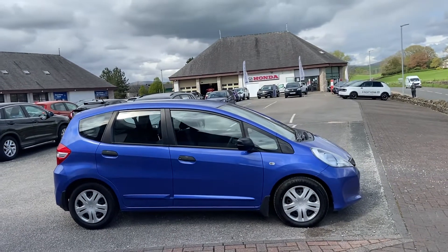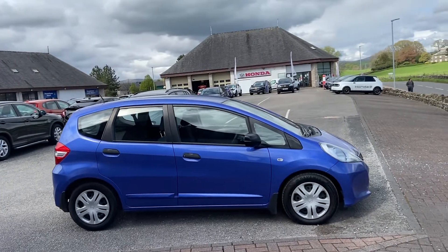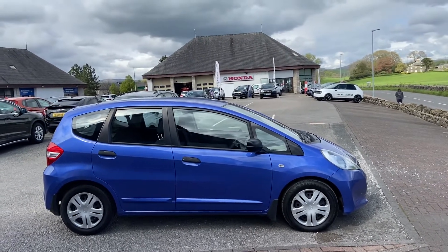Hi guys, Brett here at Kendal Automart. This lovely Jazz has just arrived with us and I'm just going to take you for a walk around. Just before I do, I just want to let you know about Kendal Automart.